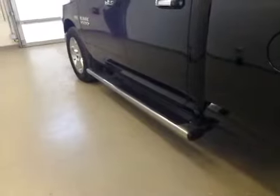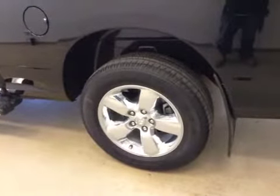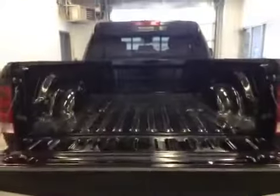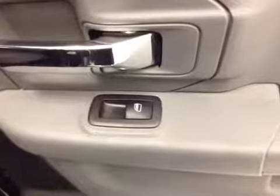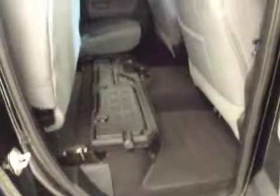Our exterior features include running boards, 20 inch chrome aluminum rims with mud flaps. We've also got the trailer tow package, a rear view camera, and all of our cargo space. Our rear passenger features include power windows and a 60-40 split bench seat which folds up for additional cargo space.